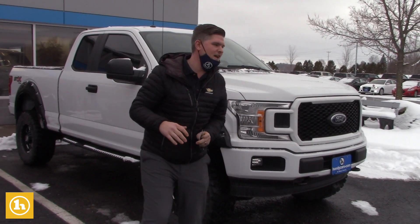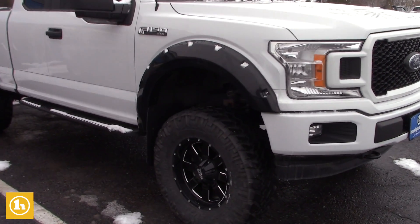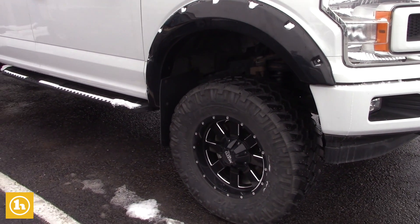It's in beautiful, beautiful shape. As you can see, it's got the fender flares, nice rims and tires. Definitely set up for success.